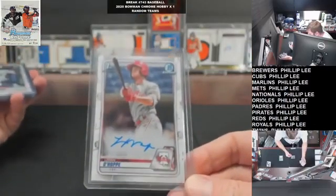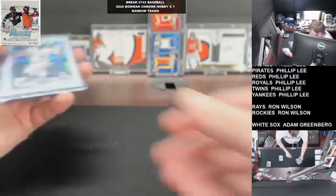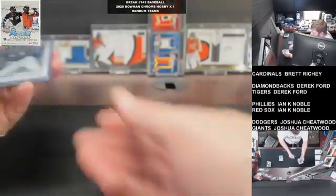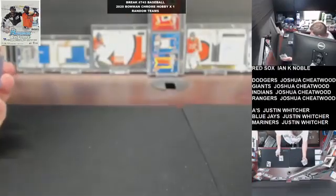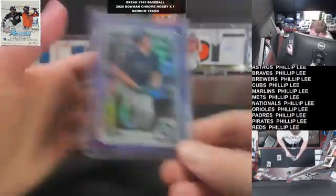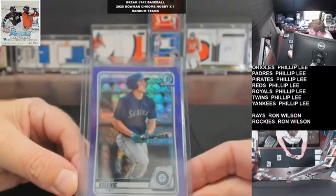O'Hop, Phillies. Bichette variation for the Blue Jays. Robert base, first one of those in a while for the White Sox. Patino refractor, Padres to $4.99. And a Purple Shimmer Kellamick for Seattle.